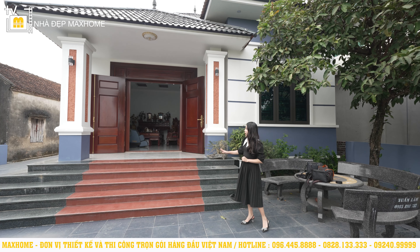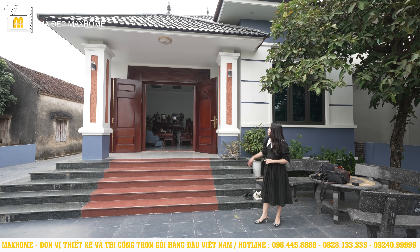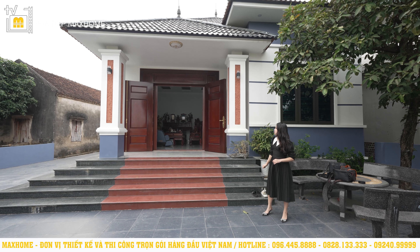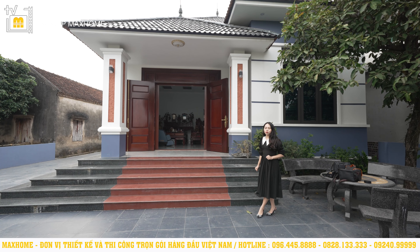Đặc biệt, với thiết kế bậc thềm cao như thế này rất phù hợp với những ngôi nhà một tầng, làm ngôi nhà trở nên cao ráo hơn rất nhiều và thực sự giúp cho việc thông gió, thoáng khí và lưu thông khí trong nhà tốt hơn.